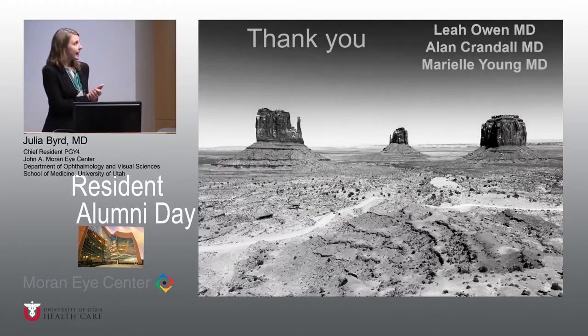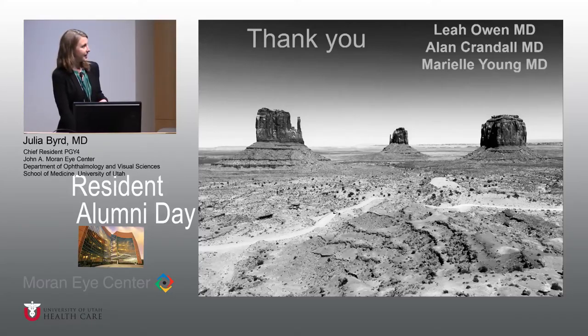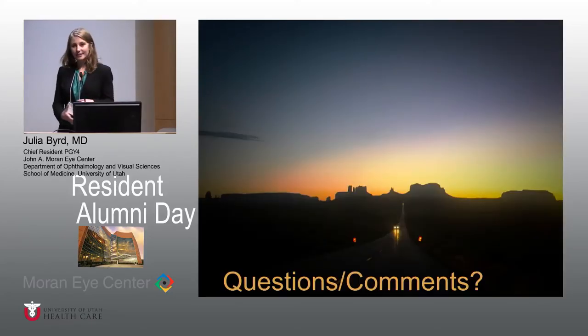I would like to thank Dr. Crandall for his mentorship and for the opportunity to observe and assist with these cases in the OR. I'm happy to take any questions or comments.